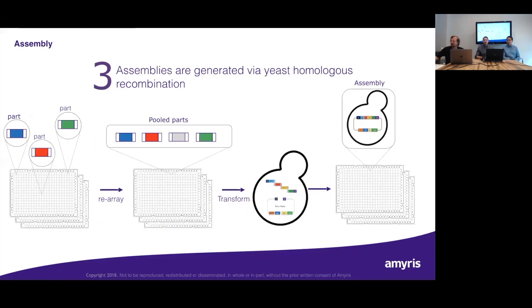Moving on to the assembly step: once parts have been isolated, amplified, and QC'd, they can be used to create an assembly. Again, we have a huge re-arraying effort required to take all the individual parts and pull them into a well for the assembly process. We use homologous recombination for the assembly process, though you could use Gibson assembly, Golden Gate, or small exchange methods.